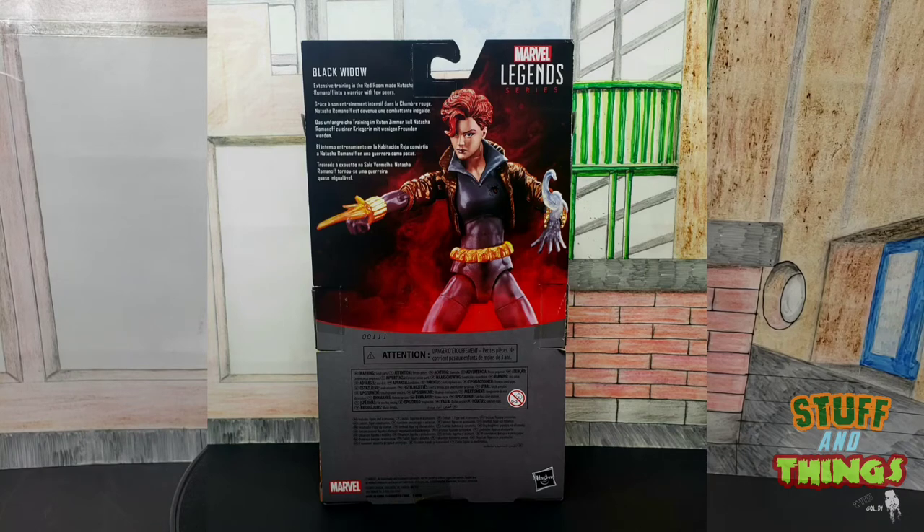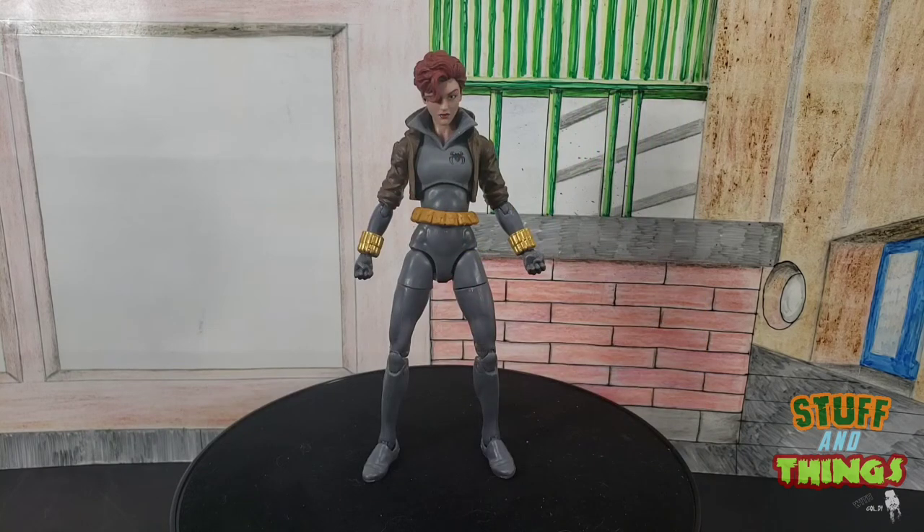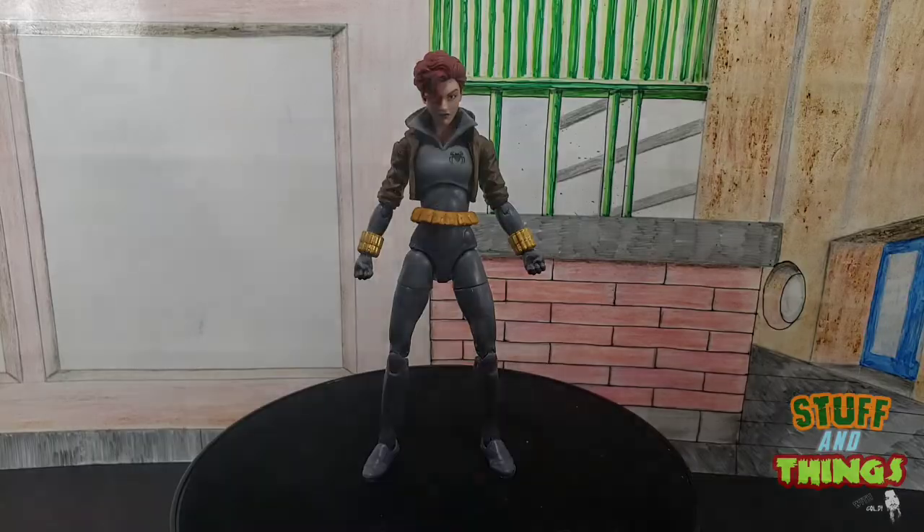We're about to hop into a segment that is one of my favorites on Stuff and Things — it gives you guys a little idea of what this figure can do. That segment is, of course, called the Articulation Breakdown. Black Widow style.